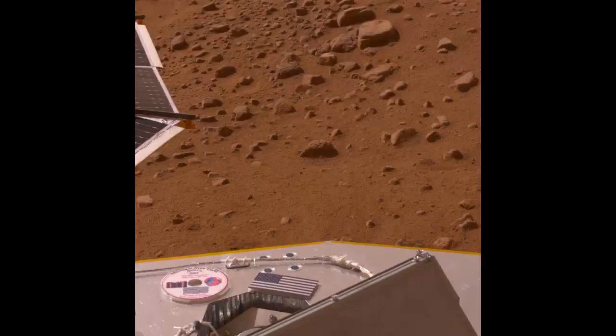Sharing the Vision: The Phoenix Mars Lander carried an American flag and a mini-DVD from the Planetary Society to the Red Planet.